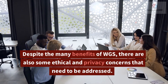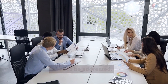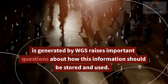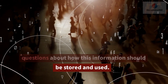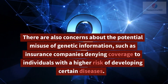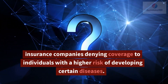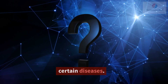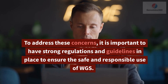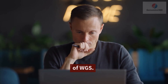Despite the many benefits of WGS, there are also some ethical and privacy concerns that need to be addressed. The vast amount of personal information generated by WGS raises important questions about how this information should be stored and used. There are also concerns about the potential misuse of genetic information, such as insurance companies denying coverage to individuals with a higher risk of developing certain diseases. To address these concerns, it is important to have strong regulations and guidelines in place to ensure the safe and responsible use of WGS.